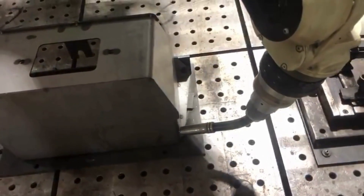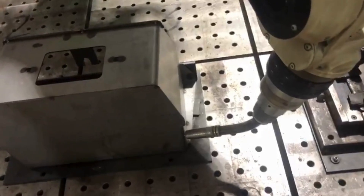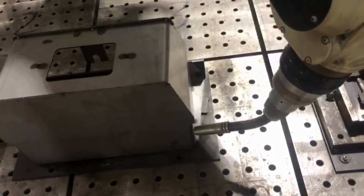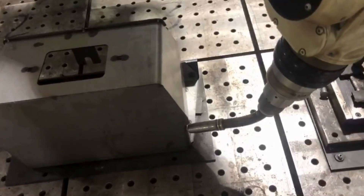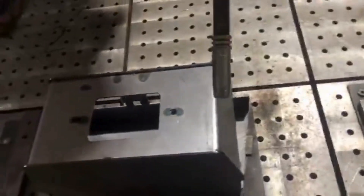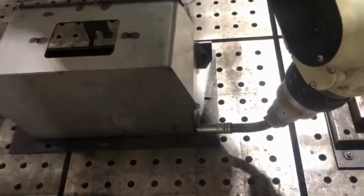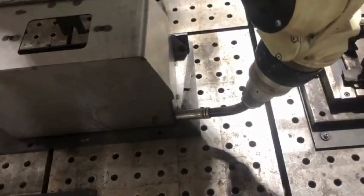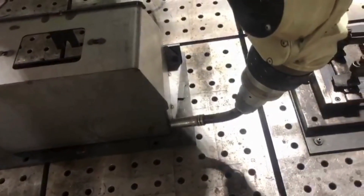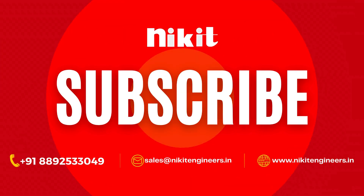Thank you for joining us on this journey through our automated welding process for excavator battery boxes. If you found this video informative, don't forget to give us a thumbs up, share it with your colleagues, and subscribe to our channel for more insights into the world of welding automation and robotic solutions. Stay tuned for more exciting content from Nikit Engineers. Hit the bell icon to get notified every time we upload a new video. Your support helps us continue to bring you the best in welding automation technology. Until next time, stay innovative.